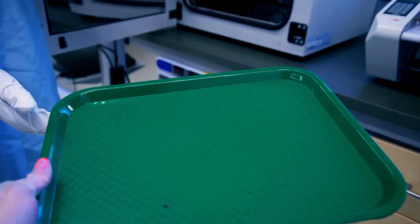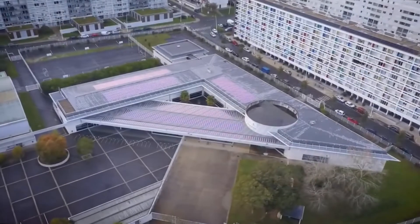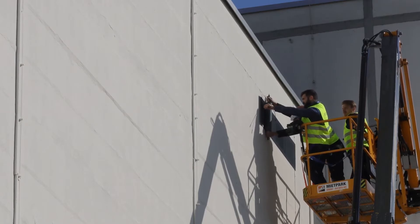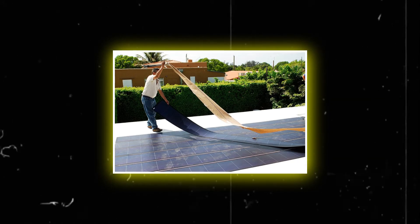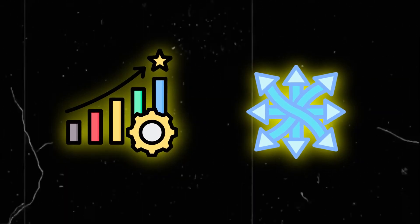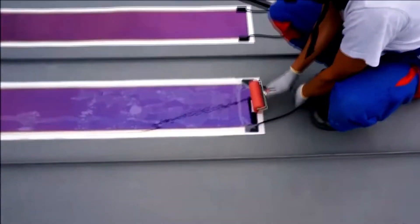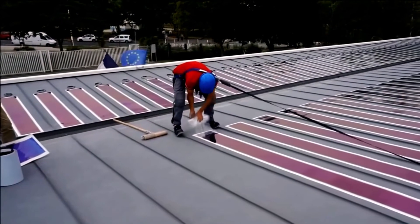The efficacy of Heliatek Solar Films is exemplified through a myriad of installations worldwide, showcasing their adaptability and reliability across diverse environments. From undulating rooftops in Barcelona to logistic facilities in Berlin, these projects underscore the versatility and efficacy of Heliatek's technology, serving as tangible demonstrations of Heliatek's ability to unlock the latent potential of rooftop surfaces for solar power generation.